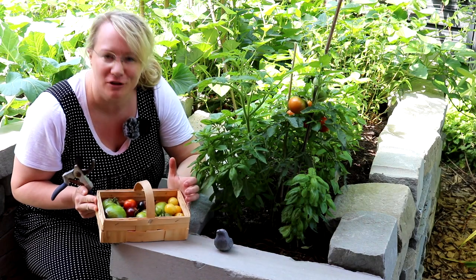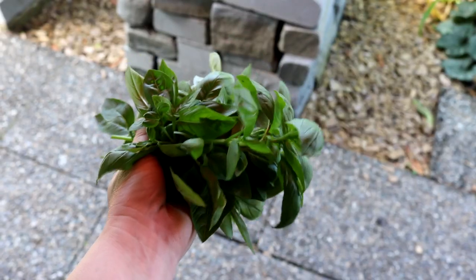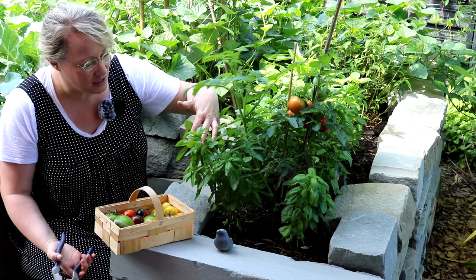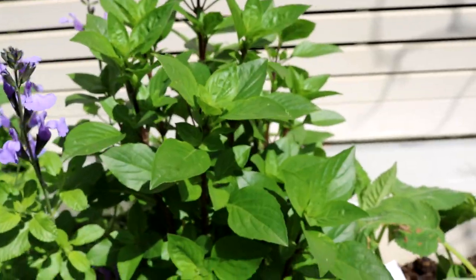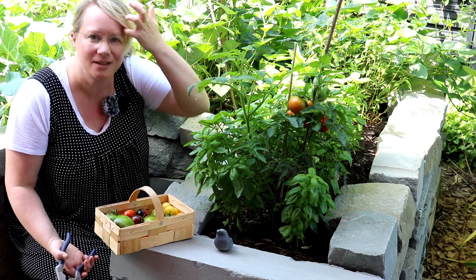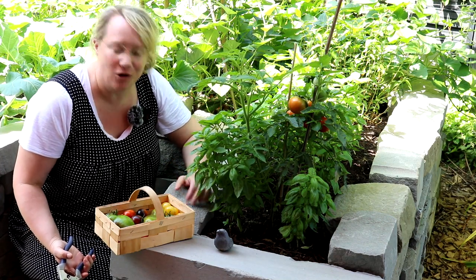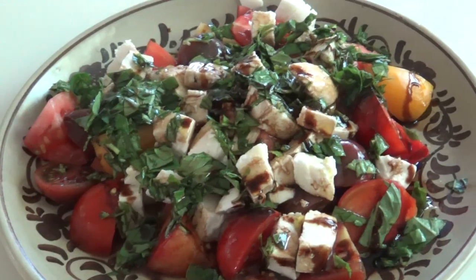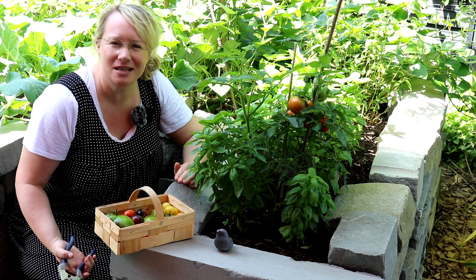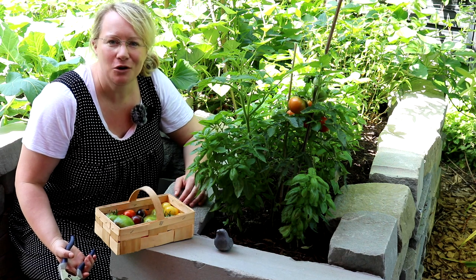Hier habe ich jetzt eine herrliche Auswahl an verschiedensten Tomaten abgesammelt. Und jetzt kommt noch eine große Handvoll Basilikum dazu. Den habe ich in verschiedensten Ausführungen hier im Garten: normaler Basilikum Genovese, Zitronenbasilikum, Thai-Basilikum, Salbei-Basilikum, Kümmel-Basilikum. Also da gibt es ja etliche Geschmacksrichtungen – das finde ich total faszinierend. Die Tomaten und der Basilikum kommen dann mit auf den Teller, denn heute zum Mittag gibt es für meine Jungmannschaft Caprese, also Tomaten-Mozzarella-Salat. Das ist immer ein riesiges Highlight mit diesen tollen Tomaten aus dem Garten und dem frischen Grün.